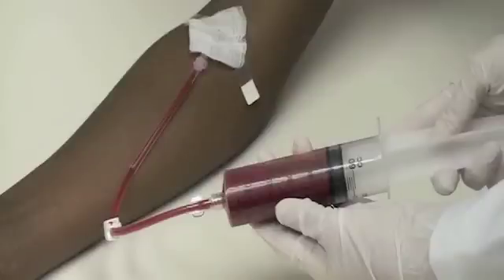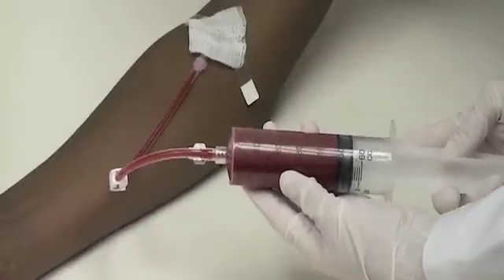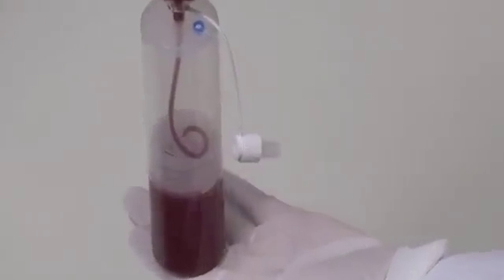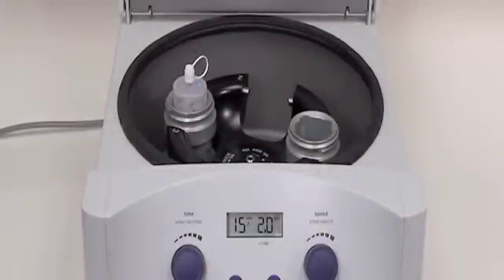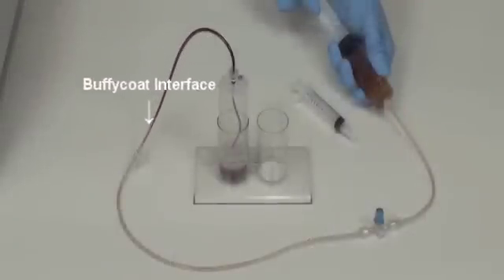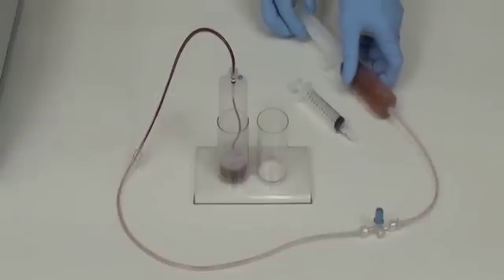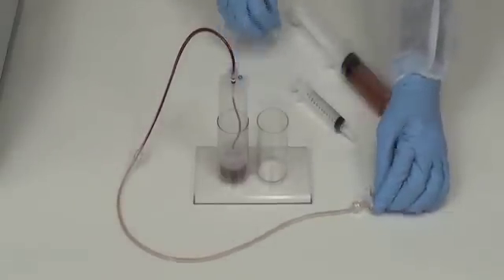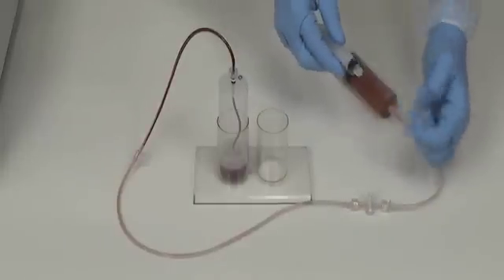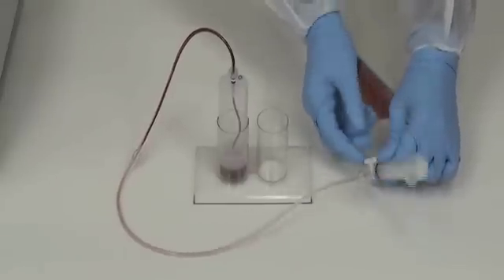A small amount of whole blood is drawn from the patient, which is mixed with an anticoagulant to prevent premature clotting. This mixture is placed in the Genesis separation tube and placed in the Genesis centrifuge for 15 minutes at 2,000 RPM. This process produces one of the highest concentrations of platelets in the industry, thus producing superior clinical results. At this stage, the mixture is now called platelet-rich plasma, or PRP, which contains a variety of growth factors that can be used to promote healing in injured or damaged tissue.